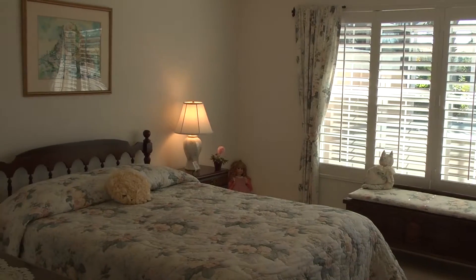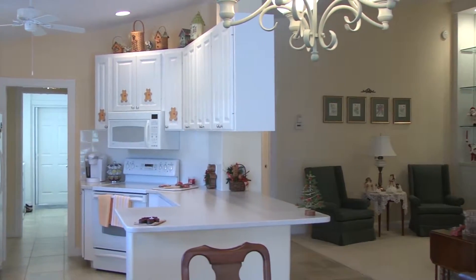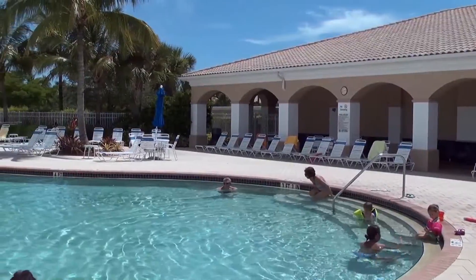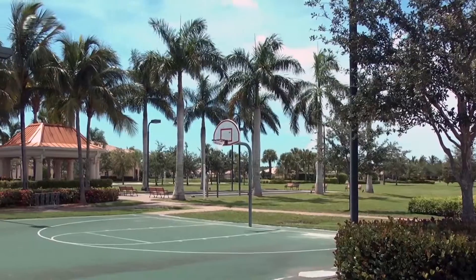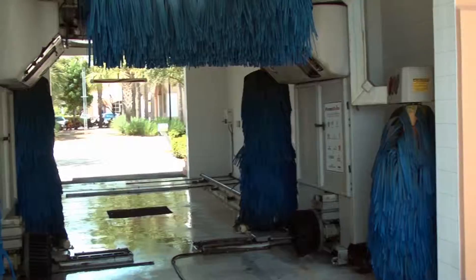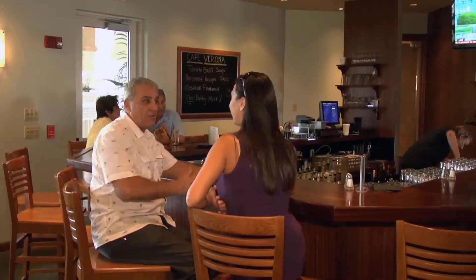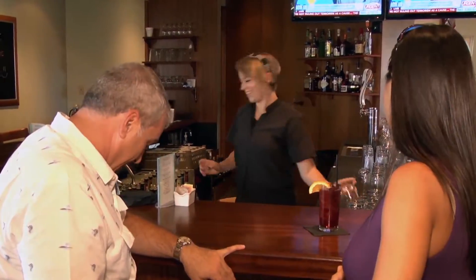You can't beat it. Verona Walk is so great too. When you have a home here, you can have fun — there's so much to do. There's a lagoon pool, a lap pool, eight lighted tennis courts, a basketball court, a tot lot, and a bocce court. All that's included in your monthly fees, which are very low — $299 a month covers all of the amenities.